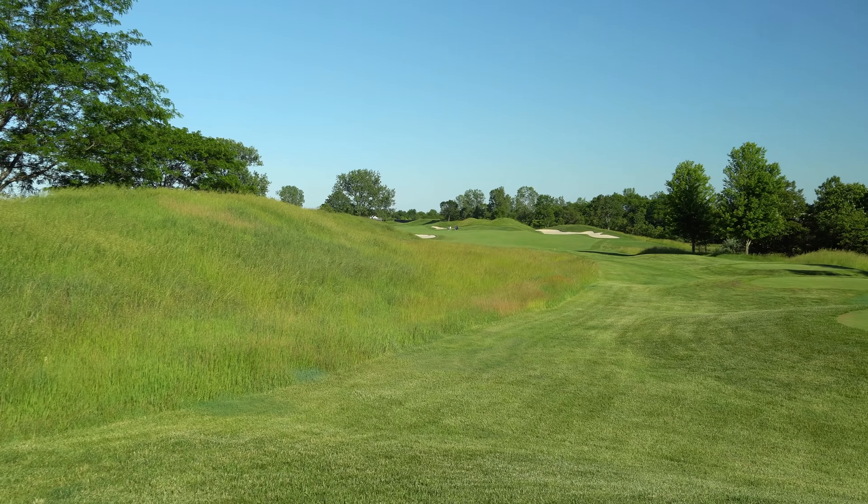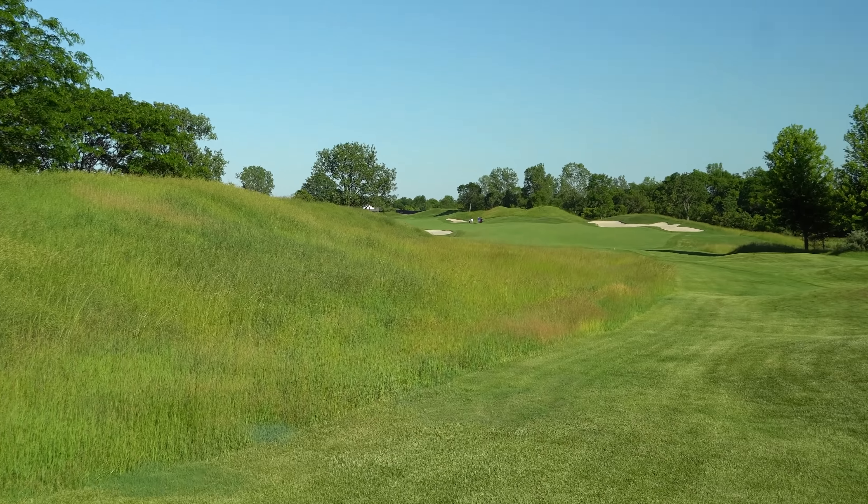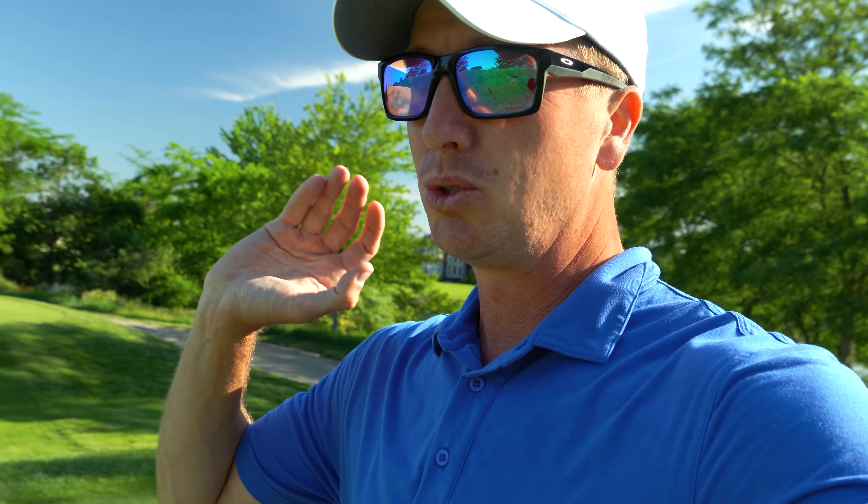We're jumping straight into the back nine. Number 10, par 5, 543 yards — bends a little to the left. I think our aiming point is going to be the right edge of that left bunker, and if it fades a little bit, no problem at all. I'm so excited about this road trip we've started — today is the first day, part one was the first video.